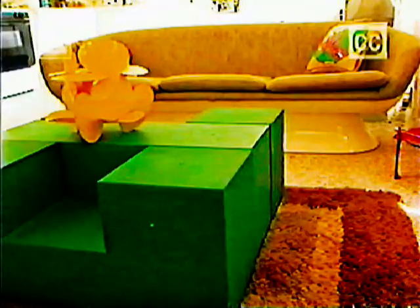Up next, another HGTV special presentation. Hi, I'm Maureen McCormick. Coming up on That 70s Home,